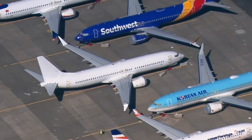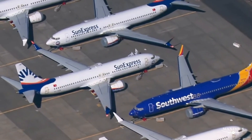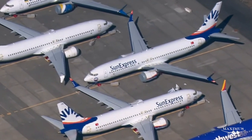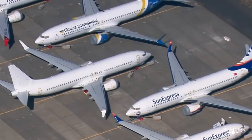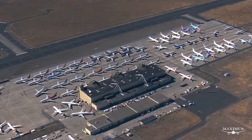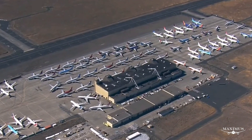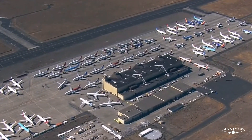However, all MAX 10s are yet to be delivered. Customers include AirCap, multiple aircraft leasing companies, Copa Airlines, Fly Dubai, Gull, Lion Air, Malaysia Airlines, TUI, and SkyUp Airlines. The biggest customer is United Airlines, which has put in an order for 100 MAX 10s.